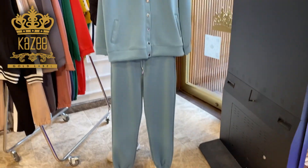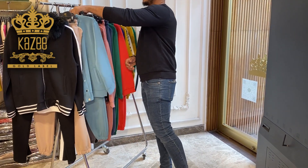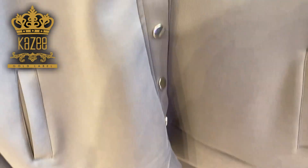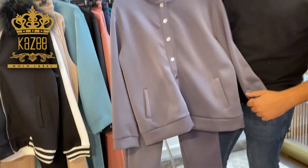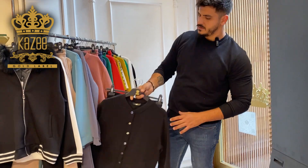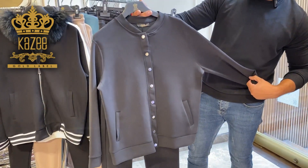To know more information, contact us through WhatsApp: +90 542 636 8229. We'll give you all the information you need about the sizes, the colors we still have, the prices, the shipping method, payment method, and everything I can help you with.